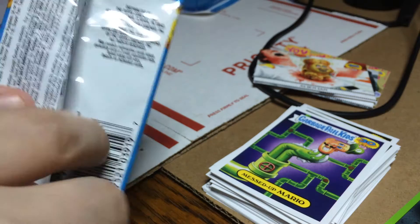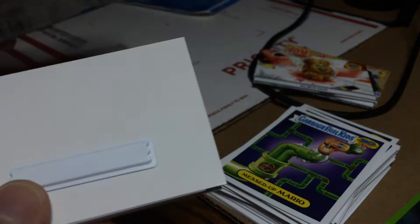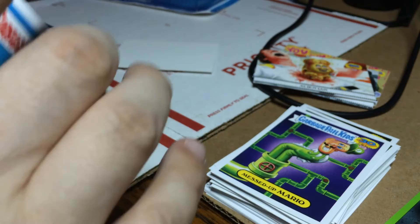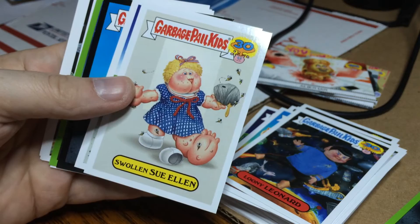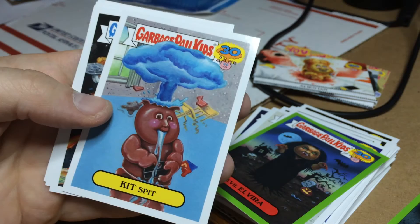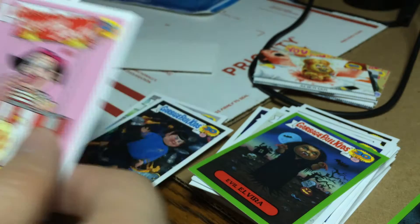Appreciate you guys tuning in, listening to me mess up names and not read cards correctly. Herbert Her Crab, Loony Leonard — the regular. Swollen Swollen, Patty Splatty, Wendell Wiener Dog — got the green and the black border. Evil Elvira, always been evil. Kid's Spit, Tricky Travis, Boothbeth, Peed Peed.